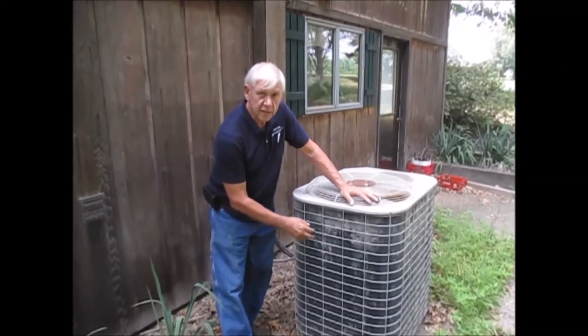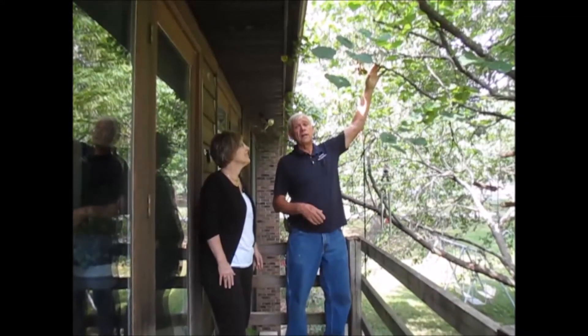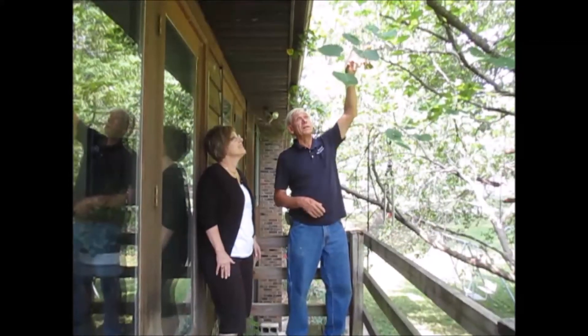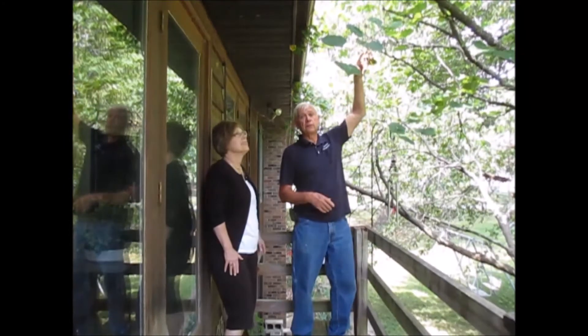Sometimes you might find us outside checking the outside air conditioner unit. Sometimes you'll find us outside pointing out to the new home buyer what needs to be cut away from the house to improve the life of the roof.